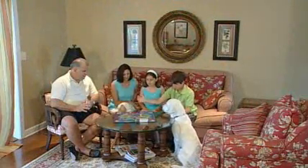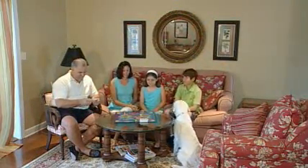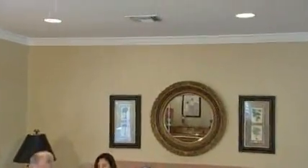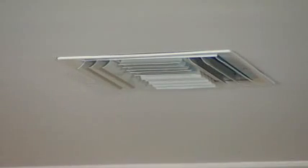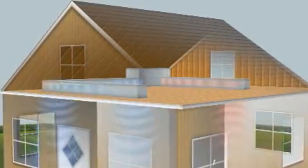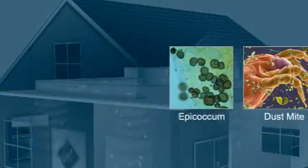Today, most families enjoy the benefits of a central air system in their home. These systems keep us cool in the summer and warm in the winter. What most people don't know is that the systems that heat and cool our homes can also spread airborne contaminants throughout the house. Bacteria, mold, viruses, and allergens like pollen are carried by the air into the air system. Because the system constantly recirculates the air in your home, these airborne pathogens can spread throughout the entire house.